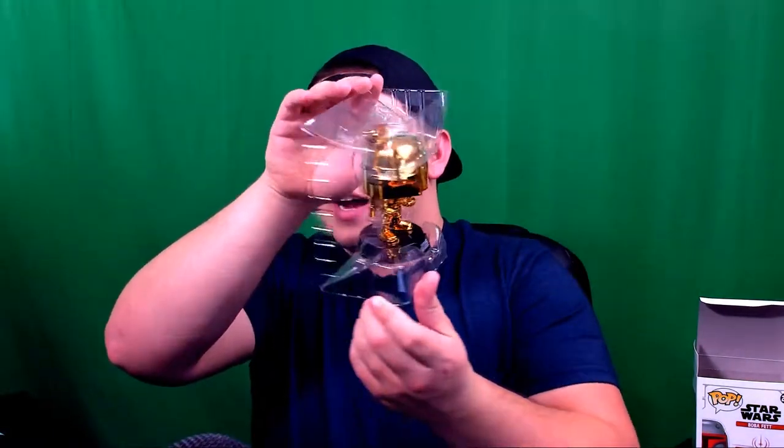Let me go ahead and open this up so we can start the unboxing. I always try to be very gentle with these because I want to preserve the box as much as possible. I don't usually keep these out of their display — in fact, I only keep one outside of its display, which is my Prowler Funko Pop that I unboxed here on the channel.